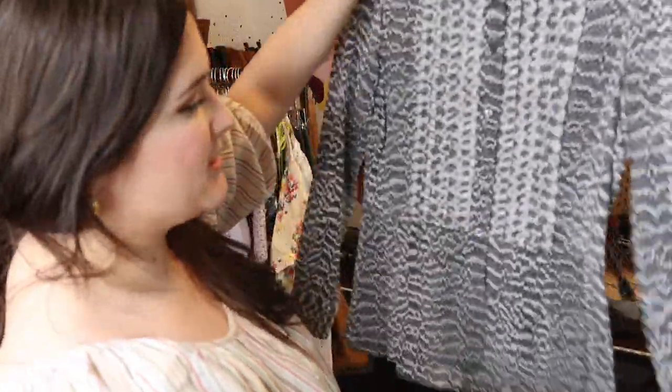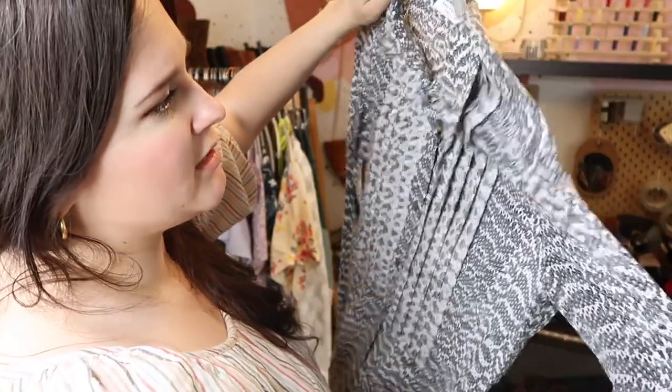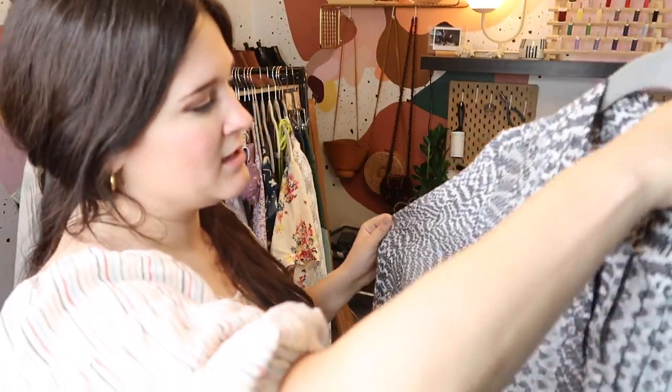This is a blouse by Equipment — a very high quality, expensive brand. I got this for half off. It's got a pleated button-down with a snakeskin reptile print, and it's 100% silk. I haven't sold any Equipment pieces on my Poshmark, but I think it might be a good brand to send into ThredUp. If not, I'd hope to get at least $75 to $85 for this — it's pretty much new with tags and in perfect condition.